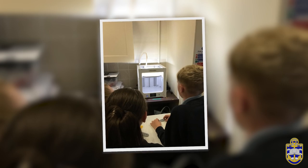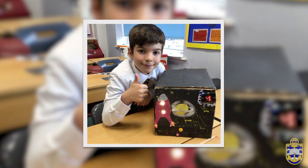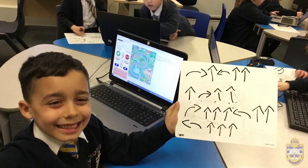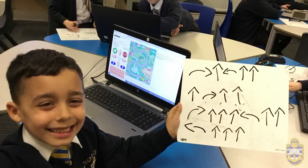Formative assessment takes place every lesson by the computing and class teacher working together. At the end of each unit, pupils complete a form of assessment such as an interactive quiz, rubric, end of unit Google Form, or an open-ended piece of independent work. The computing teacher, with input from the class teacher, then makes a judgement on each pupil as to whether they are working towards, at, or above expectations. These judgements are then used twice a year for the class teacher to accurately make their judgements on Arbor.